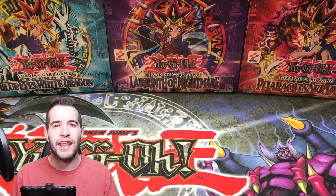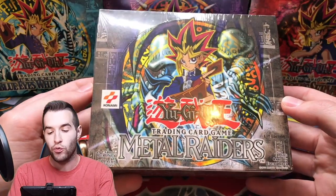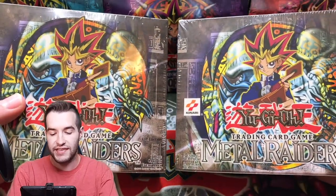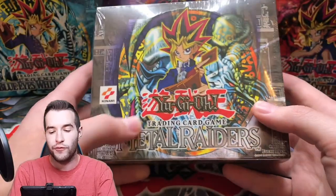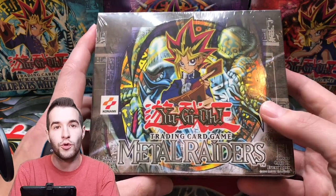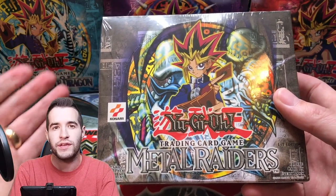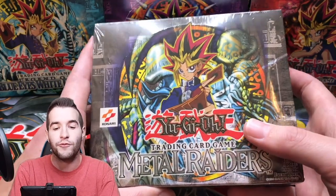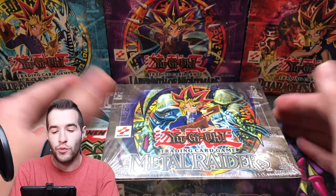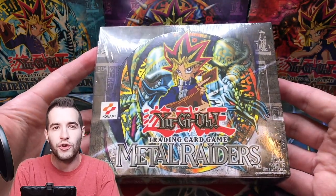Our next box break: we have a first edition Metal Raiders booster box — we actually have two of them sent in as a commission sale from a friend, via my website RUXXEN34.com. We broke one of them and have sold 13 packs, with 11 left. They're pretty expensive, so I gave it a two-week notice. If we sell out I'll do the break this weekend. First edition Metal Raiders is going to be crazy — we could potentially pull the Gate Guardian and all that great stuff.